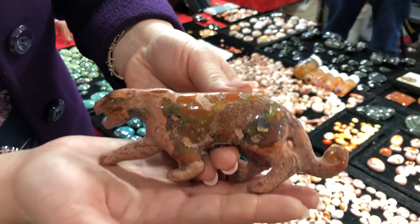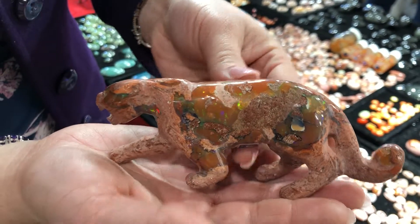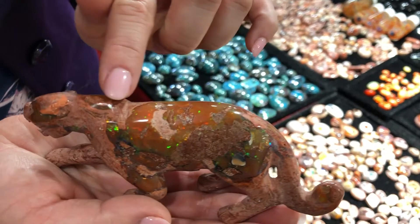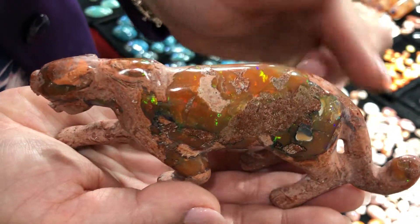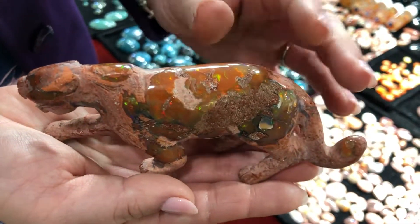Take a look at this. This is actually a beautiful carving of a panther or a big predatory cat. Look at the beautiful pink ironstone matrix and then so much beautiful orange fire opal with incredible play of color.